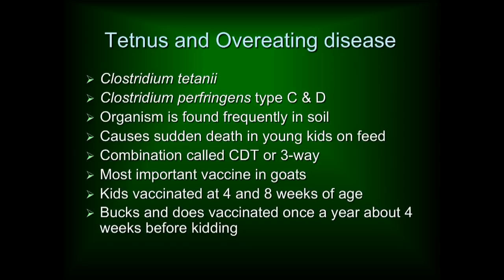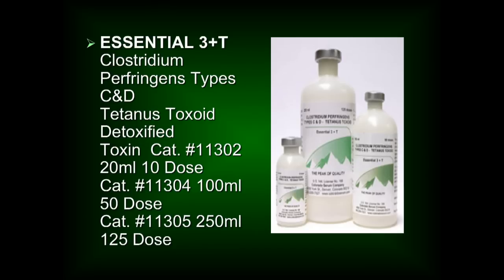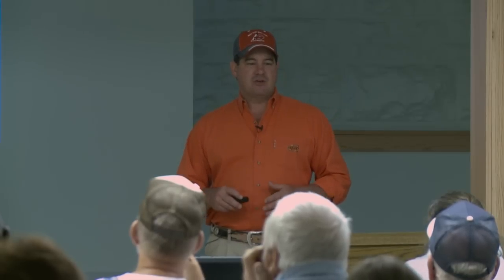These two diseases are like cousins — they're caused by the same organism, and they both come in the same bottle of vaccine. For a lot of people in this room, especially meat goat operations, this is the first and only vaccine you're going to use. It covers overeating disease, which is Clostridium perfringens. If you've been in the cattle business you know blackleg — the fastest-growing calf that one night looks great but the next morning is found dead. Overeating disease is the very same thing in sheep and goats.